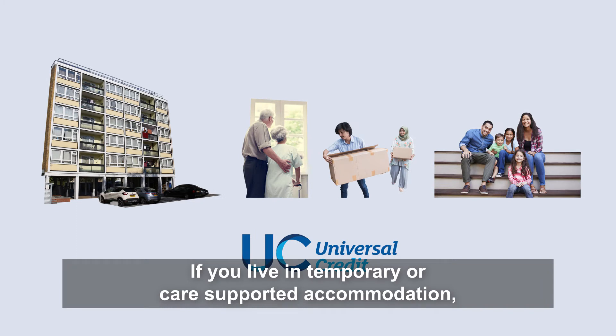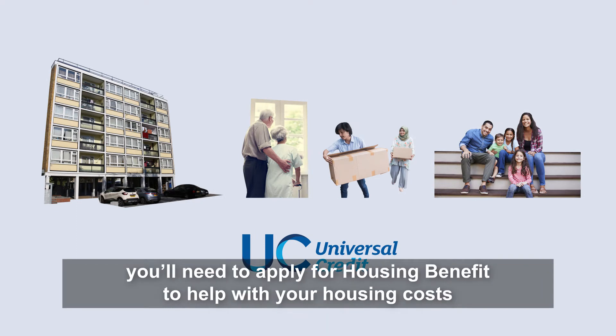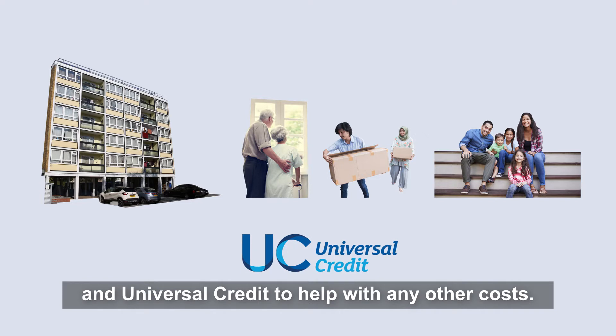If you live in temporary or care supported accommodation, you'll need to apply for housing benefit to help with your housing costs and universal credit to help with any other costs.